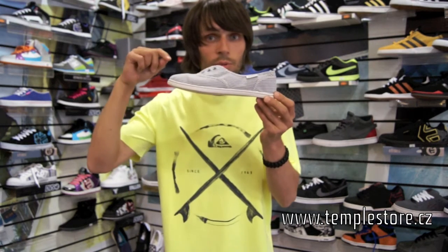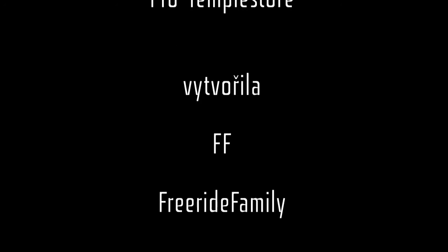Watch out! These are seasonal boots. So jealous, I'm smiling.